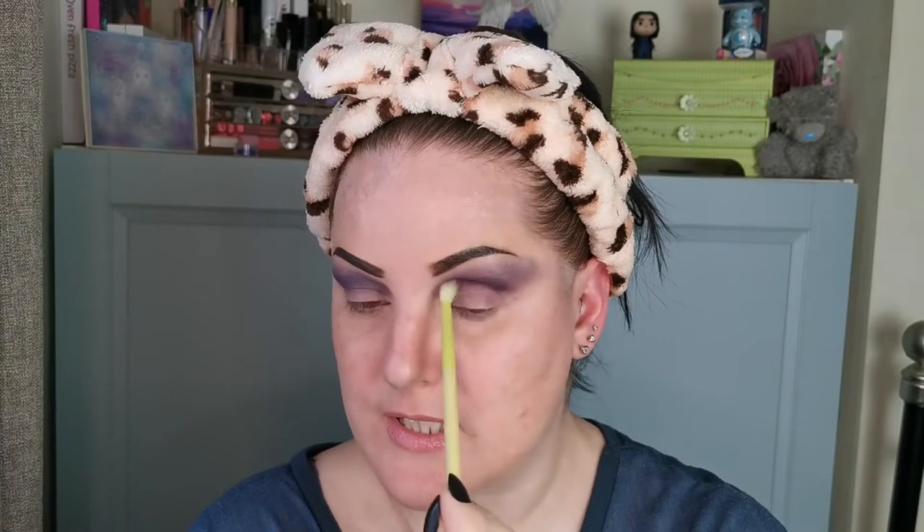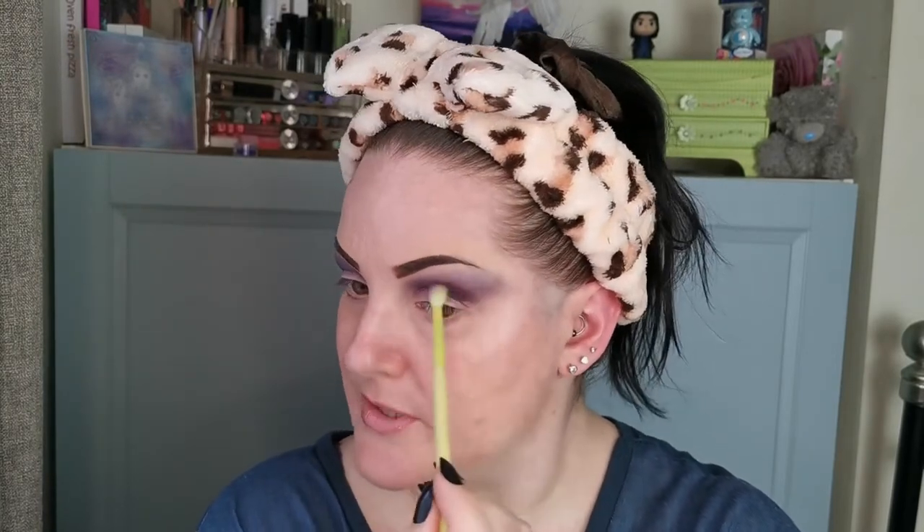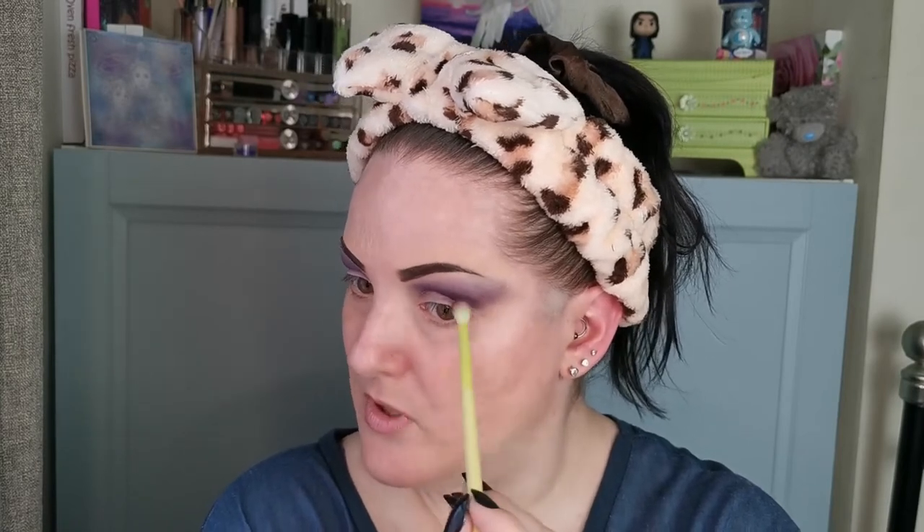I'm going to use Cylon to deepen up the crease and take it outwards. I'm going to be doing a cut crease — a proper cut crease, which I don't often do anymore. I don't know why; I just seem to pick the lazy option.